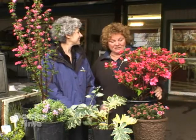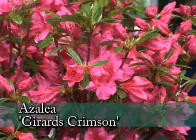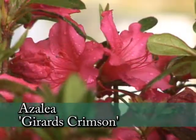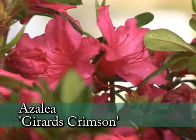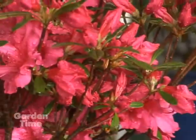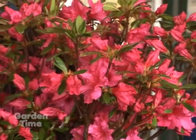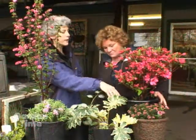This is Azalea Gerard's Crimson, and this is a really nice deep pink flowered one. It gets three feet by three feet — wonderful for early spring color. It is just popping. You can't beat the color of that in the springtime. It's really complementing this little plant right in front.